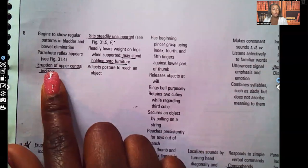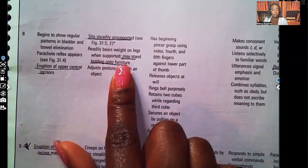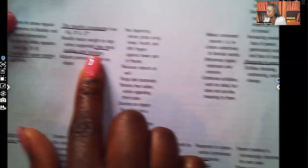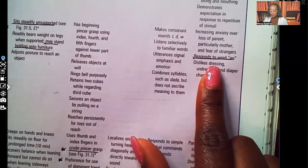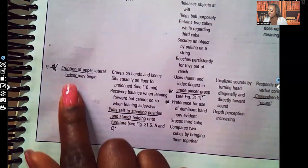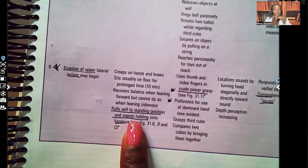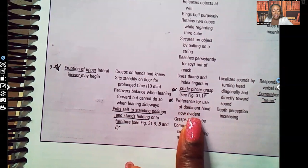At eight months, eruption of upper central incisors. They can sit steadily unsupported. They may stand holding onto furniture — they'll fall very easily, but around eight months that's when we see them at least trying to stand holding onto things. Note the response to the word 'no.'